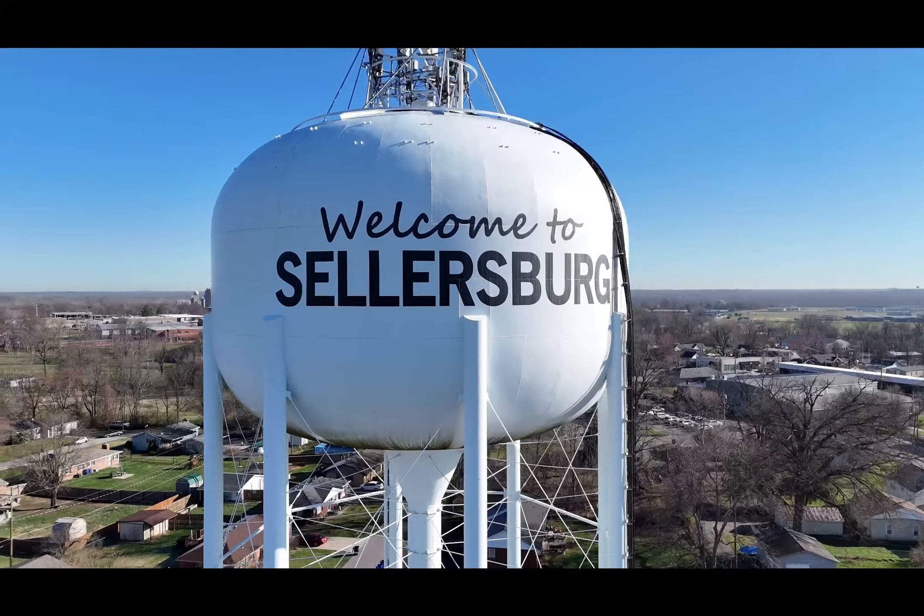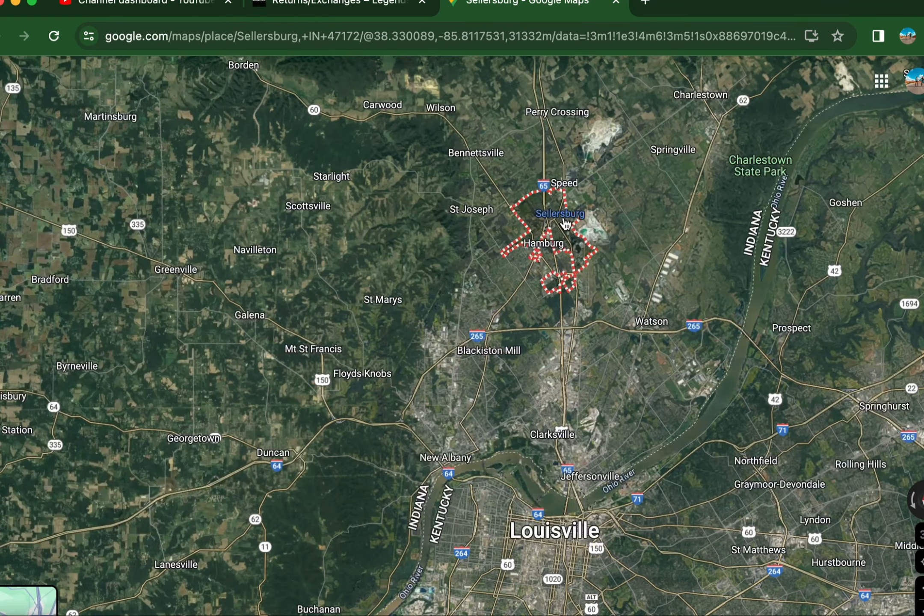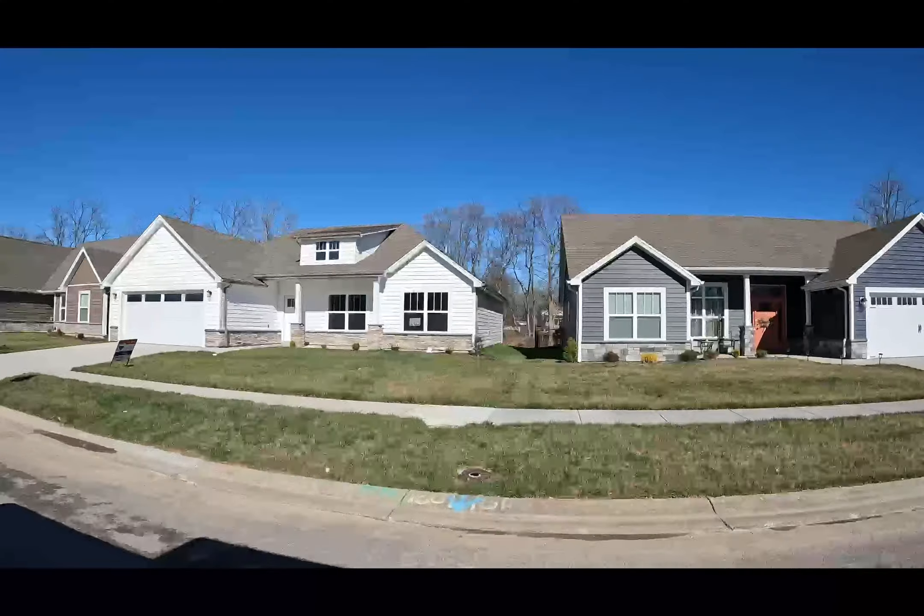Beautifully laid-out home in a gorgeous neighborhood. Full sidewalks all the way throughout, nice spacious yards. The next home I'm going to showcase is located here in Sellersburg, Indiana, in the Plains of Milan. It is a premier-built home by builder Jeff Corbett. Let's check it out.